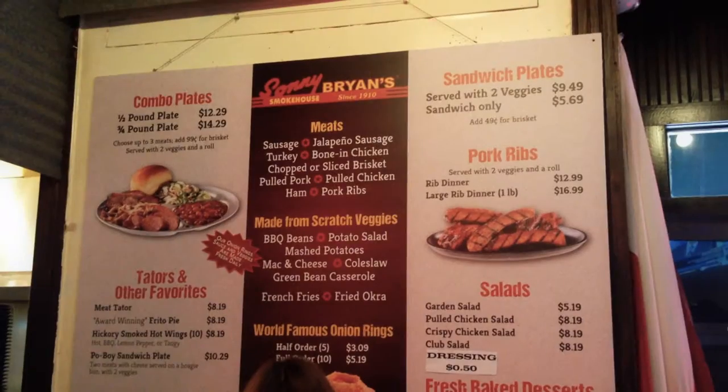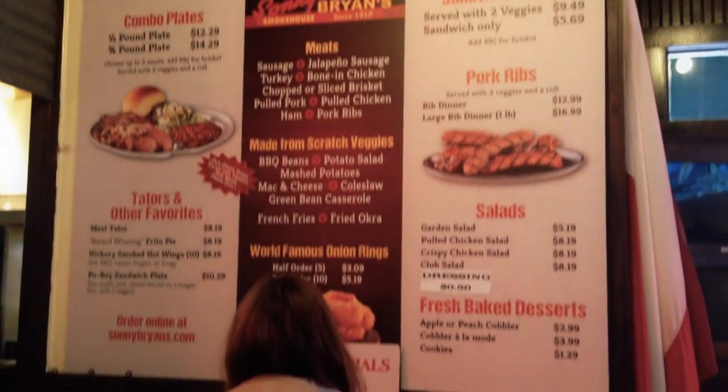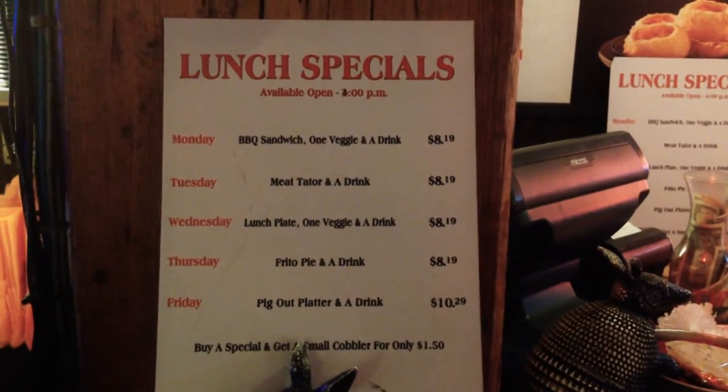Some other side options include barbecue beans, potato salad, mac and cheese, green bean casserole, and fried okra.